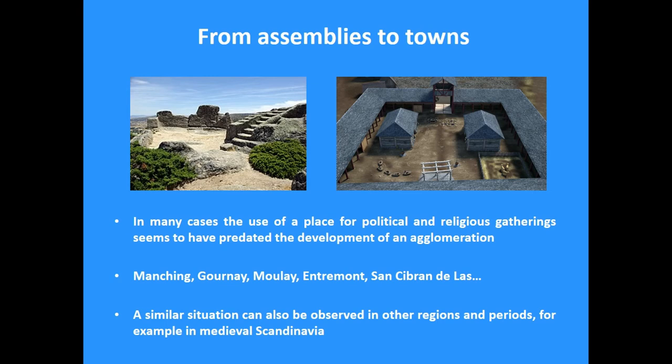Going a step further, we have several examples of sites where it seems that the use of a place for political and religious gatherings preceded the development of the agglomerations. We see this, for example, in Manching in southern Germany, Gournay-sur-Aronde, and some other sites in Gaul, also in southern Gaul in the Mediterranean area — for example in Entremont, Glanum — and in the Iberian peninsula in sites such as San Sibirán. It's often very difficult to prove, but these are examples where we have archaeological evidence for use of a space for religious and political purposes, and then later the development of an important settlement.